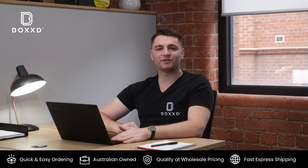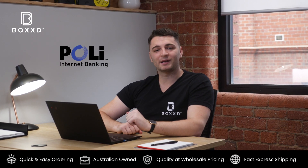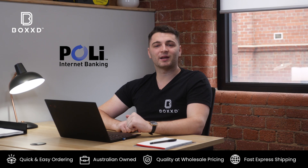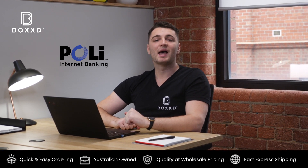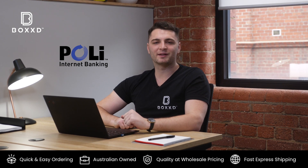If you prefer bank transfer, I'd recommend POLi Bank Transfer. They're backed by Australia Post, and you can check out using them on our checkout page — the money will come out directly from your bank account.